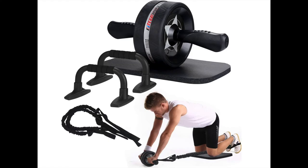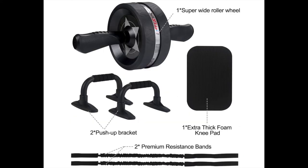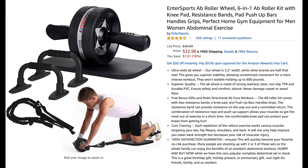The second-to-last gift idea is this ab roller wheel for dads who like working out at home. This ultra-wide ab wheel gives superior stability and can hold up to 600 pounds. The ab roller kit comes with two resistance bands, a knee pad, and push-up bar handle grips. On Amazon it's $32.98.